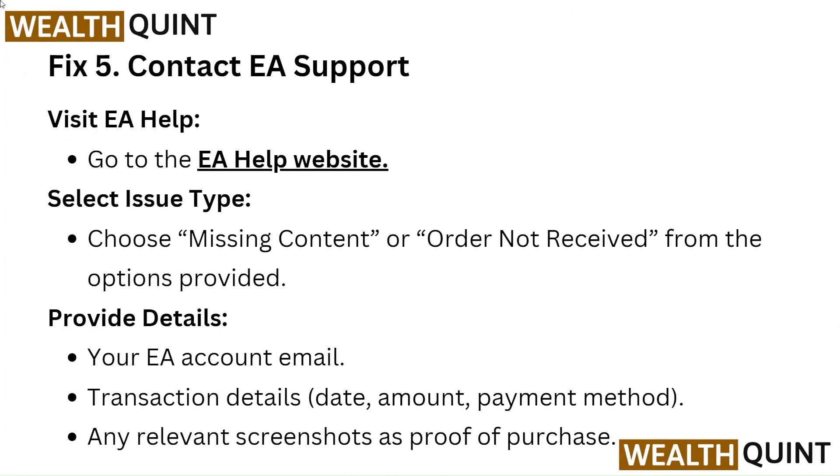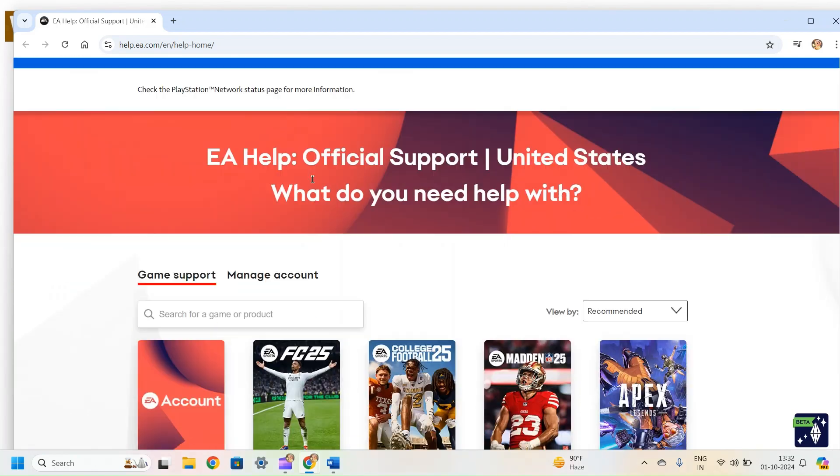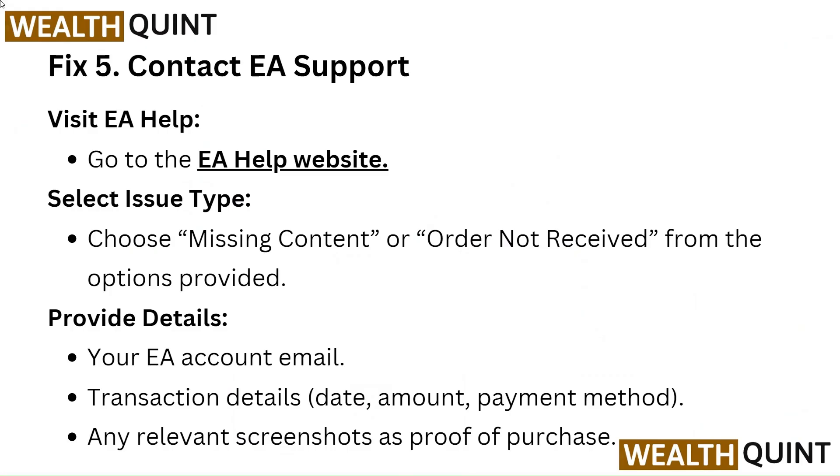Fix 5: Contact EA Support. Visit EA Help: Go to the EA Help website. Select issue type: Choose 'missing content' or 'order not received' from the options provided.